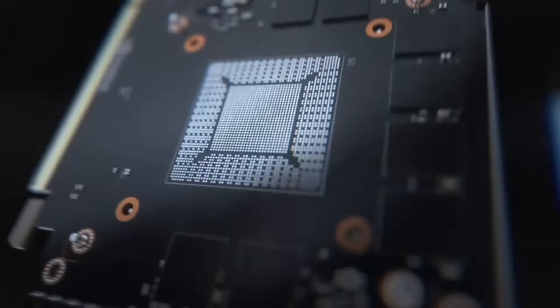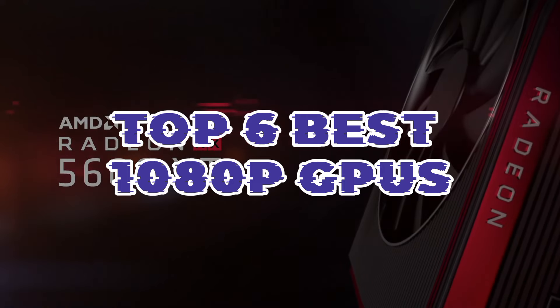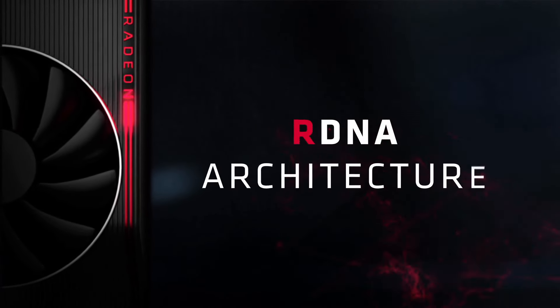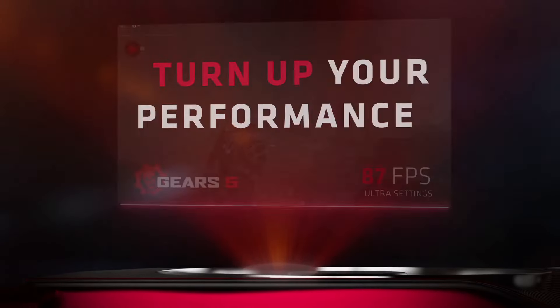Explore gaming nirvana with our selection of the top 6 best 1080p GPUs. Designed for unparalleled visual experiences, these graphics powerhouses redefine performance in full HD. Whether you're a gamer or content creator, these GPUs promise a seamless blend of power and precision, elevating your digital adventures to new heights.